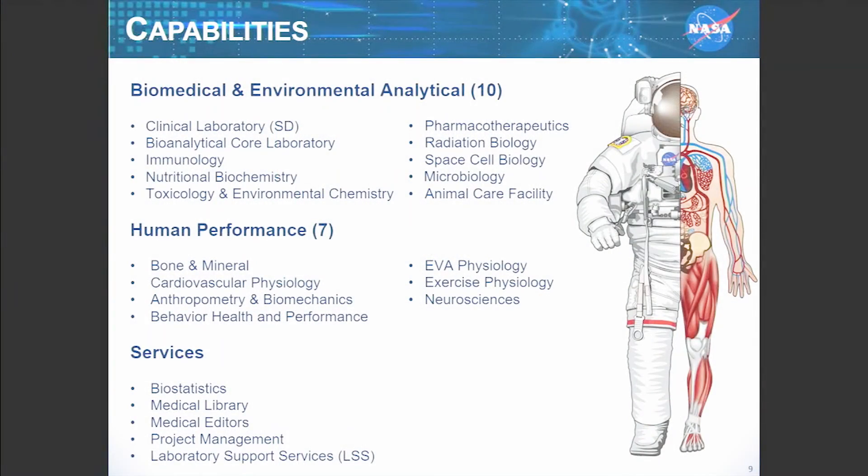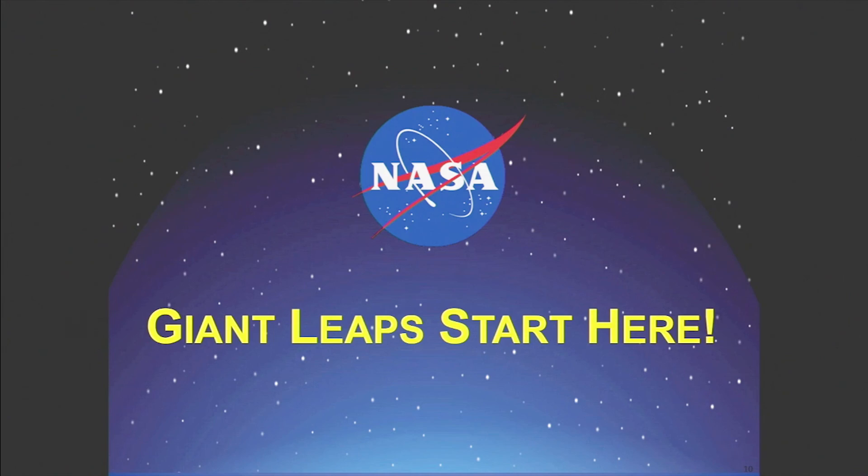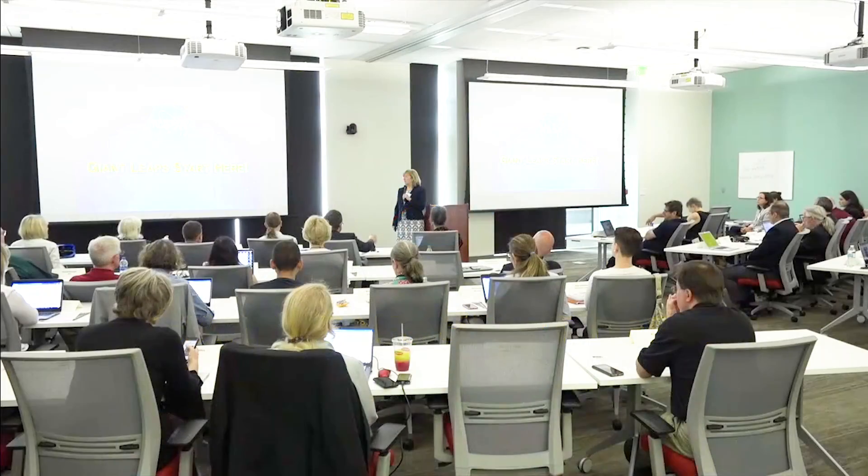A little bit about the laboratories and our capabilities here: if you have any questions or want to see any part of this, please don't hesitate to ask one of us or Mark, and he'll make sure we can set up some time for you to see some of these facilities throughout the week. Thank you again for coming, and I'll hand this over to Mark.